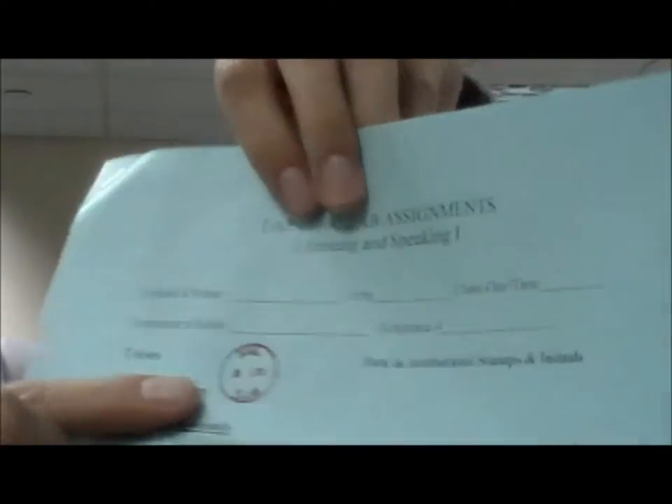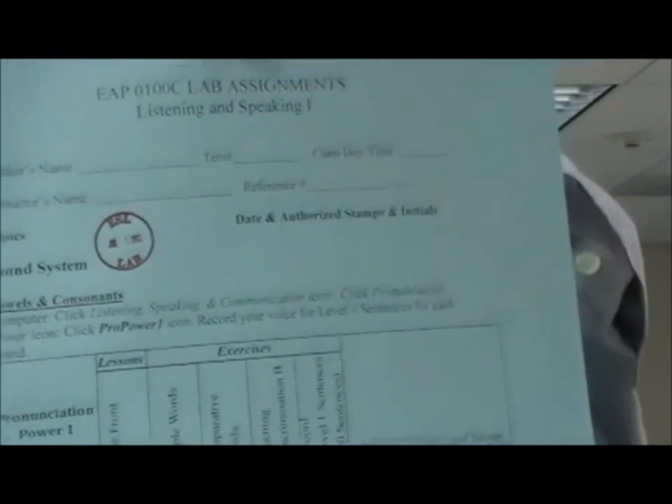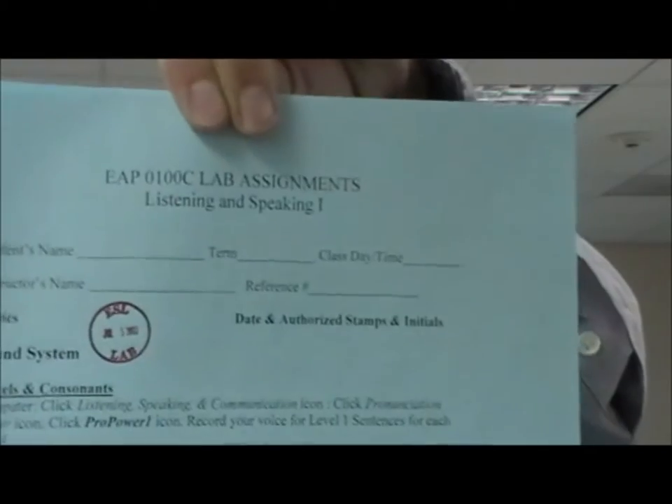I'd like to show you an example of what the assignment sheet might look like. This is for the first Listening and Speaking class, EAP-0100. You can see it just has a list of assignments, usually between four and five pages. These particular assignments are for a program that helps them with pronunciation. Here's an example of what it looks like when we stamp their paper — it says ESL lab and has the date. That way, if they forgot to sign in but can show they were here doing work, we might be able to adjust their time. This is what they'll need every time they come to the lab; if they forget to bring it, we may have to ask them to come back.